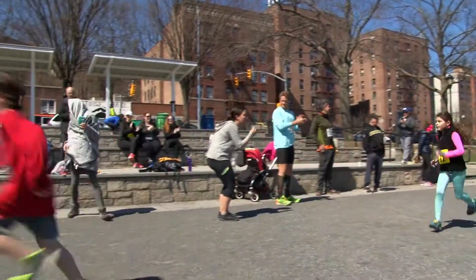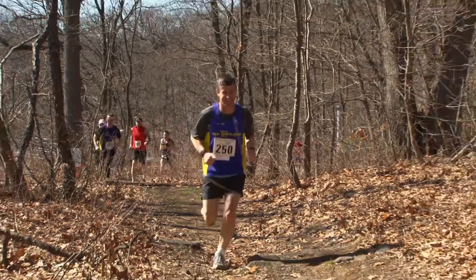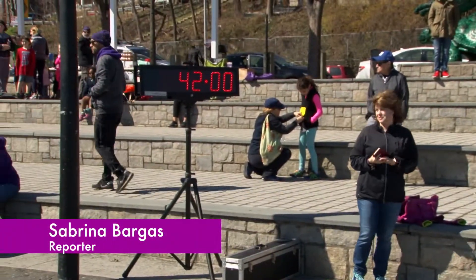The race ended with many smiles and sore muscles, but the preservation of the environment and the dedication to the community is what keeps runners coming back every year. I'm Sabrina Burgess for BronxNet.